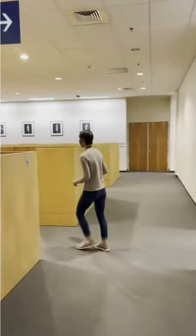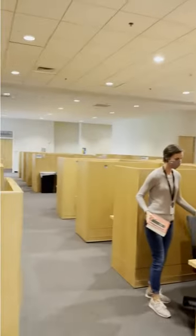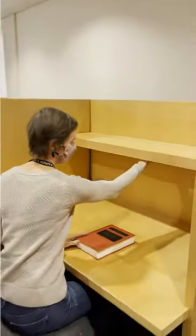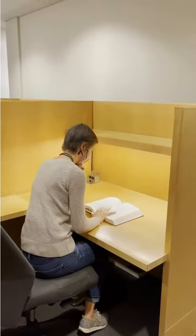Also on L1 are a number of very quiet study carrels at the back of the main floor. These carrels are reservable and are a great option if you want a study area free from distractions. Each carrel has an individual light and power source if you need to plug in.